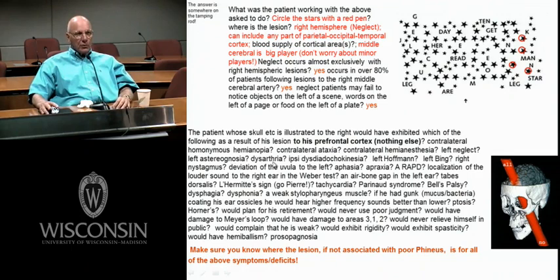Dysarthria is poor articulation of speech. A classic place for dysarthria is in the cerebellum, where your speech is incoordinated. But any time you can't articulate, you could associate it with lesions of something like the tongue, or the muscles of mastication, or muscles of facial expression — they're all involved in the articulation of words.